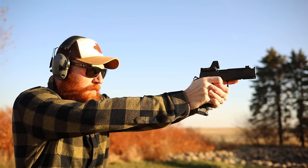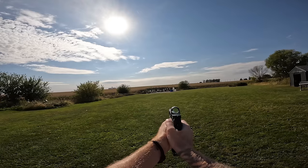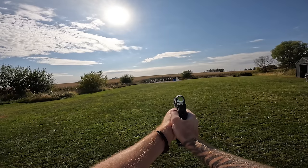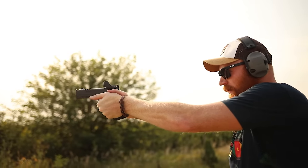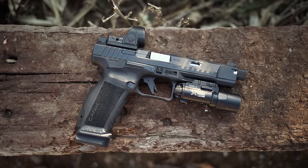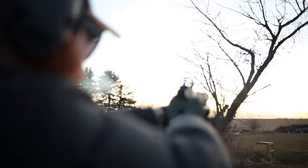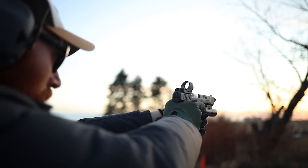A large handgun is going to be in a similar vein to a PDW. In my opinion it requires more skill to use — you have similar capacity, similar barrel length, and similar caliber — but a handgun is much harder to shoot than a rifle. However, a large handgun like the Staccato XC is easier to shoot than a small handgun. You could have something like the Canik Meta in your bag or car, paired with a Canik MC for carry — same ergonomics, same caliber, just higher capacity.